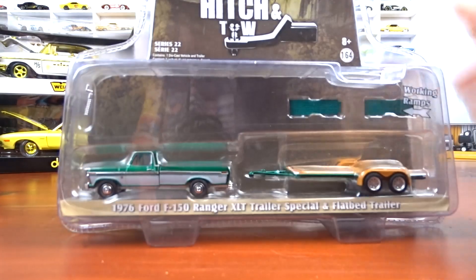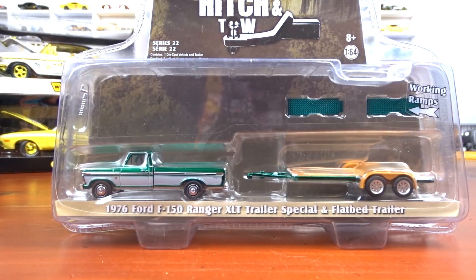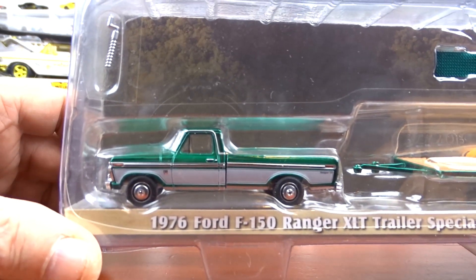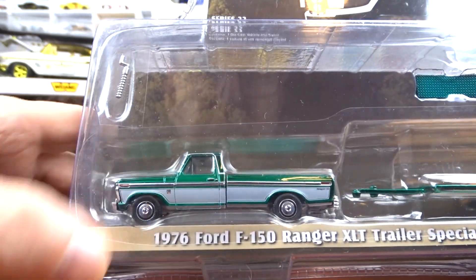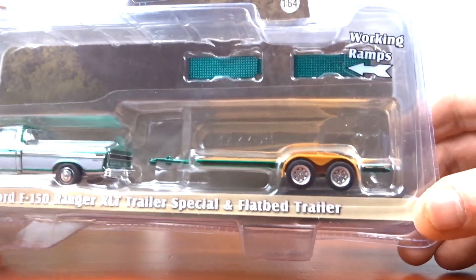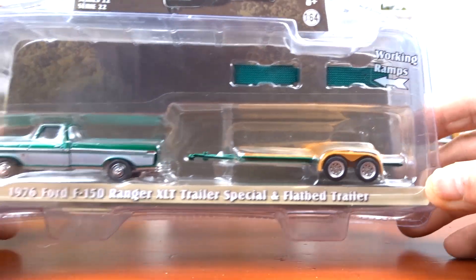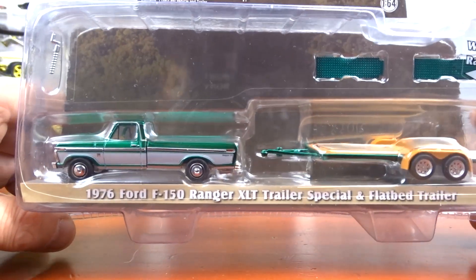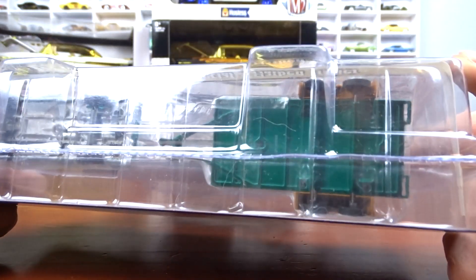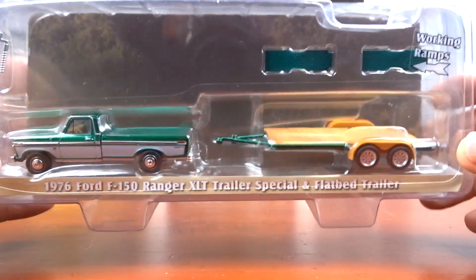And then this one I had to order — I absolutely love it because it has that green paint and it is a Ford truck. They didn't put the green on the wheels, just on the body, and that green looks really really sharp on this truck. It's a 1976 Ford F-150 Ranger XLT.